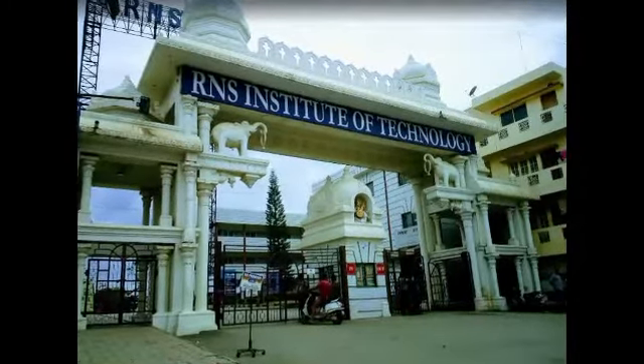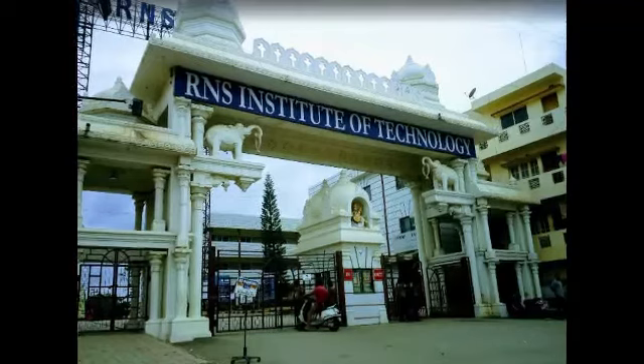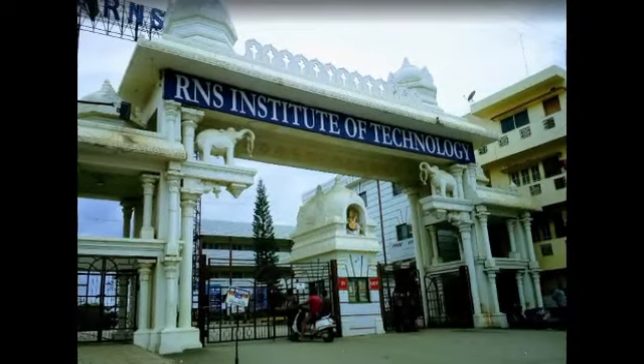Hello friends, hope you all are good. Today I am going to talk about RNS IT Bangalore. Here I am going to mention about placement record, fees, and campus.